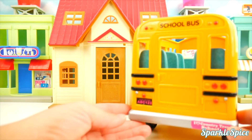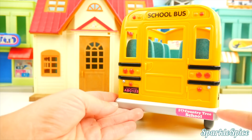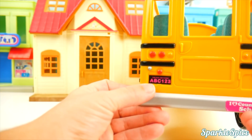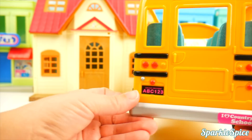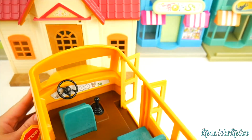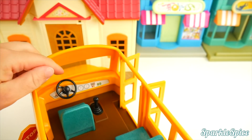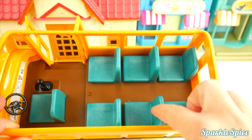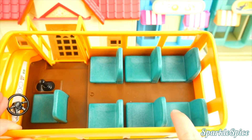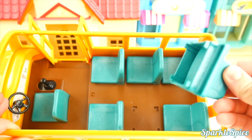Now let's see the back. The back also says school bus and has the different lights. A little bumper sticker that says I love country tree school, and the same license plate ABC123. Now we can see the inside of the bus a little better. Here's the driver's seat and his steering wheel. Then we have one, two, three, four, five, six seats inside, not counting the driver's seat.